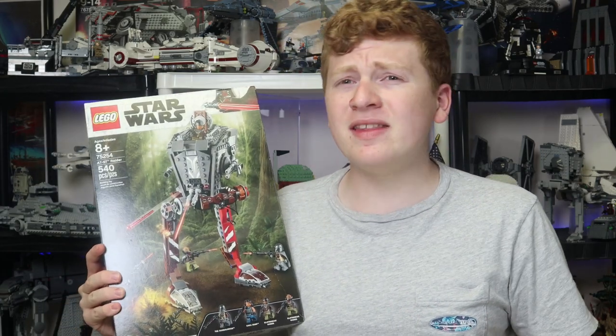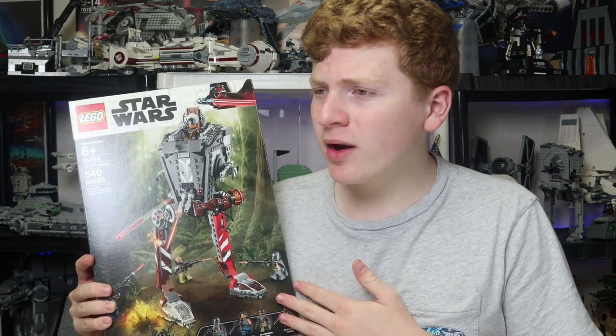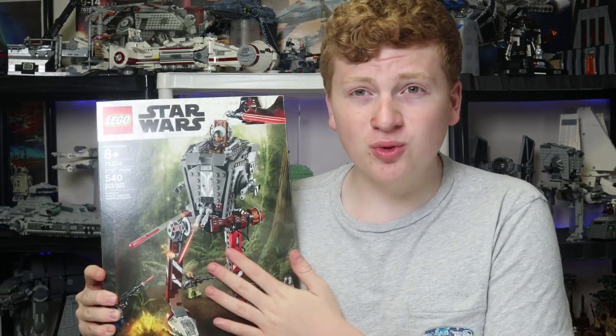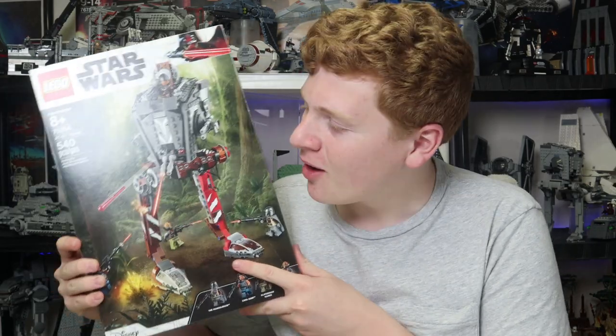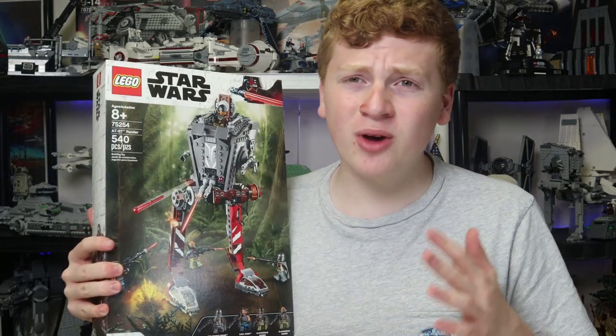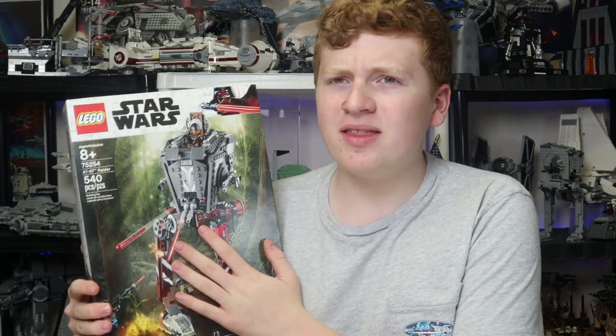I got this one over 2 years ago. This came out at the end of 2019, and as we are winding down this year in 2021, I wanted to take a look at this. I actually reviewed this a few years ago, but the review was so bad I had to take it down. I'm doing a new one right now — I want to get a good look at this before it retires so you guys can determine if you want to go ahead and buy this set.